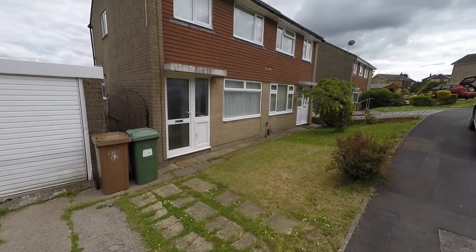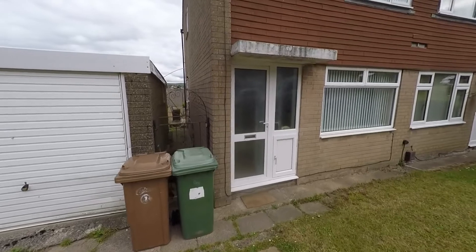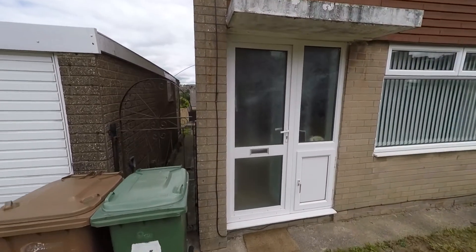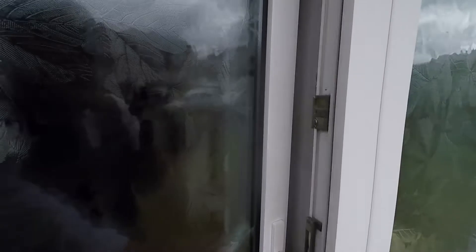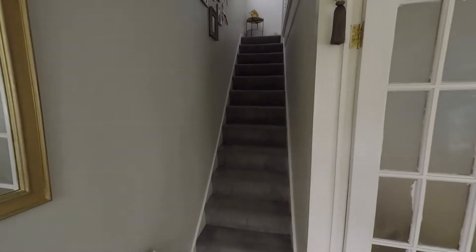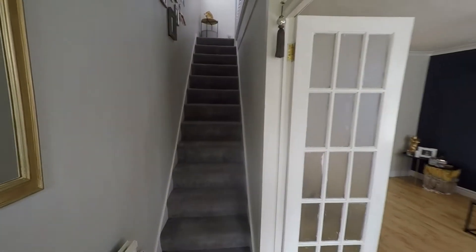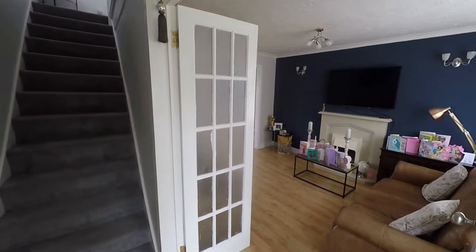Also here to the front we have this nice low-maintenance lawn garden and we do have pedestrian access to the side of the property, which takes us around to the enclosed garden at the rear. We first enter the property by stepping into this open hallway where we have the staircase directly in front of us, obviously taking us up to the first floor, and then we have the double doors taking us into the main reception.